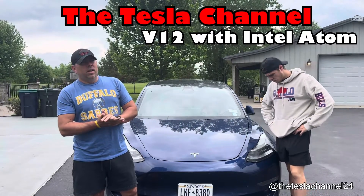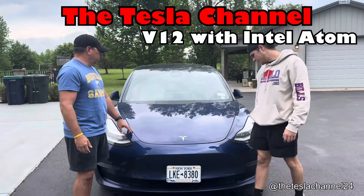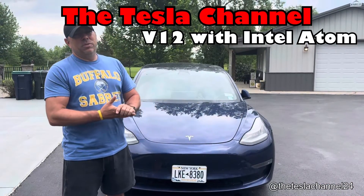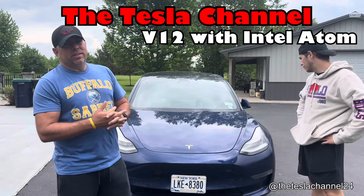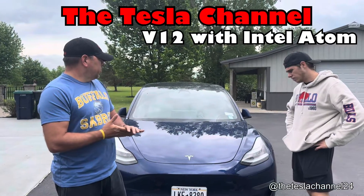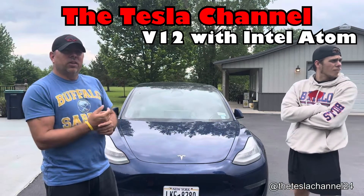This is Tim with the Tesla channel, and this is Zach and Jake behind the camera. This is a 2021 Model 3 Long Range and we're going to show you guys the version 12 update on his Intel Atom chip. So everybody thinks that if you have the Ryzen chip in your car you get all the cool features for version 12, but we're here to show you that you get all the cool features except for the really cool UI of the actual car itself. So let's go ahead and take a look.